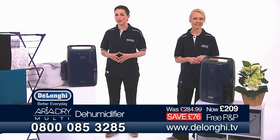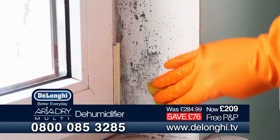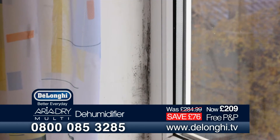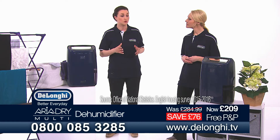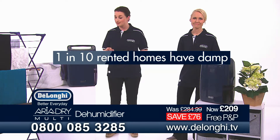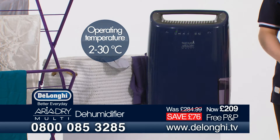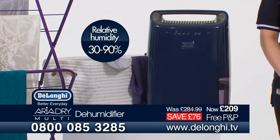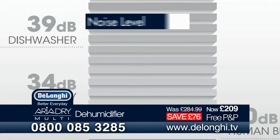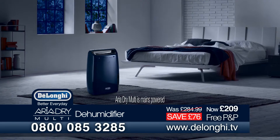DeLonghi have engineered the Aria Dry Multi Dehumidifier to tackle very common problems in the UK — the damaging mould and mildew caused by damp air, and respiratory and skin allergies that can result from mould mites. Around a million UK households have issues with damp, and they're even more common in rented accommodation, with almost one in ten rented homes having damp issues. The DeLonghi Aria Dry can extract up to 16 litres of moisture a day, works really quietly, and minimises energy consumption while running discreetly in your bedroom overnight.